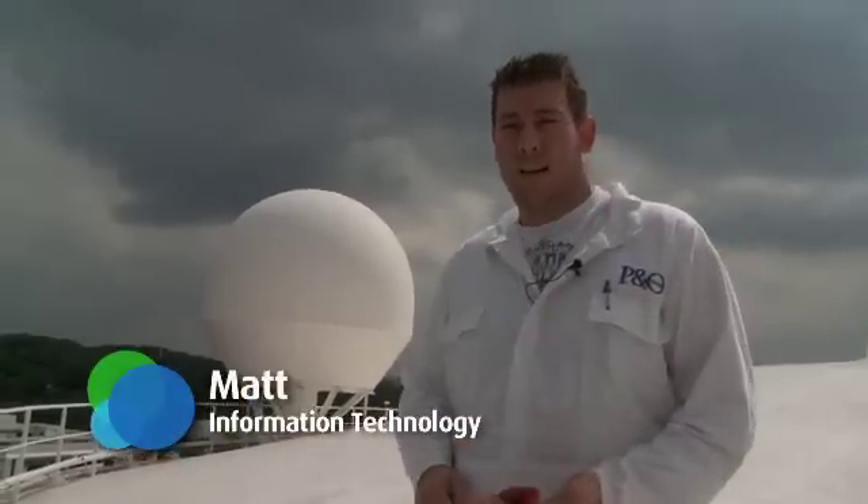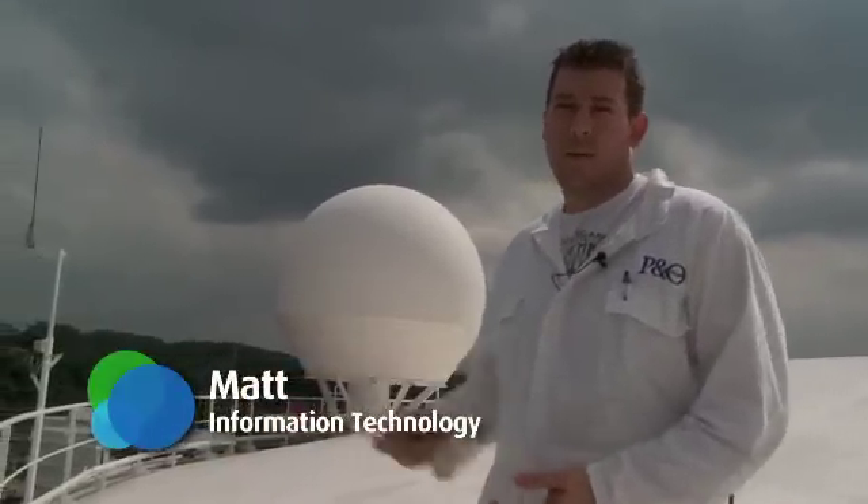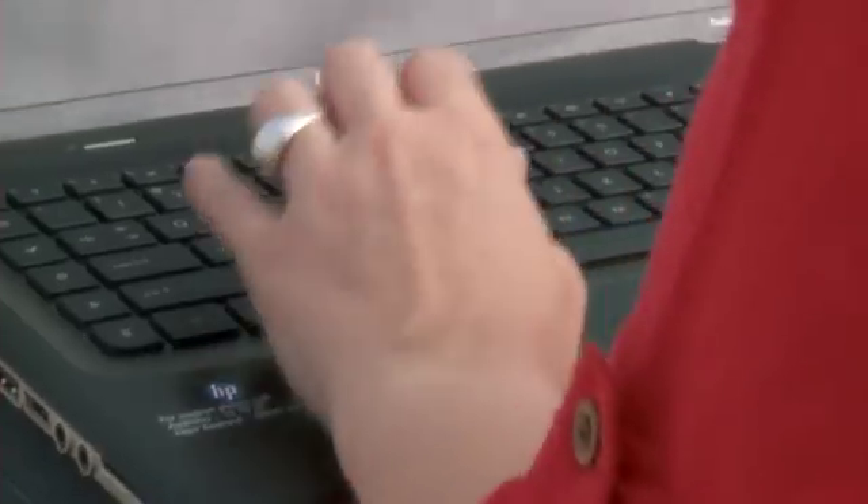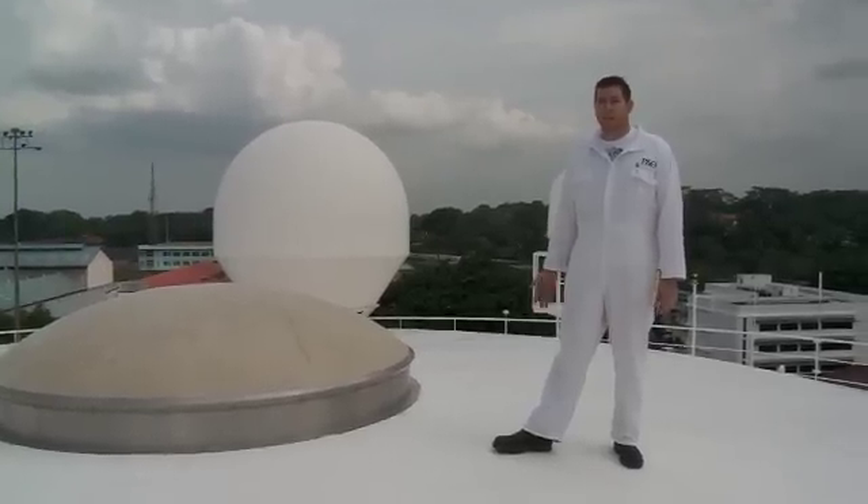Part of the upgrade we've done here for Pacific Jewel is we've increased the bandwidth on our satellites. We're putting over 45 wireless access points around the ship in all the public areas and bars. That'll allow passengers with their laptops, iPhones and mobile phones to access the internet and keep in touch with people while they're on their holiday. It's going to make a lot of added value for both the passengers and the crew.